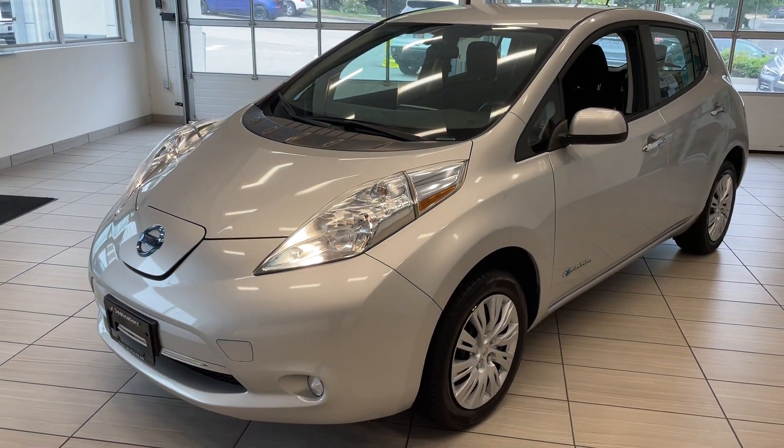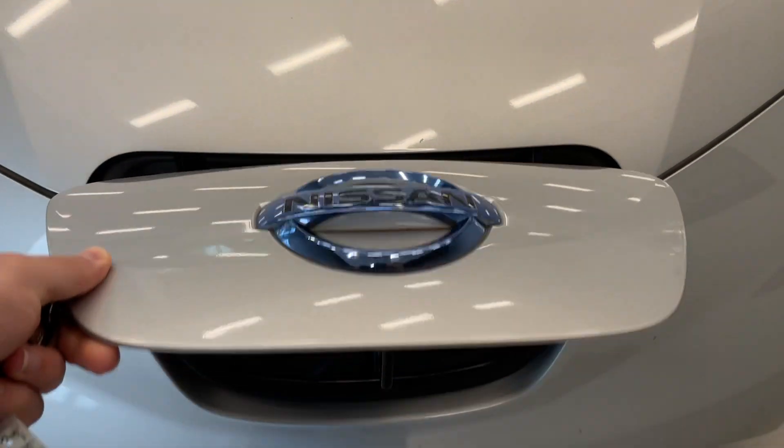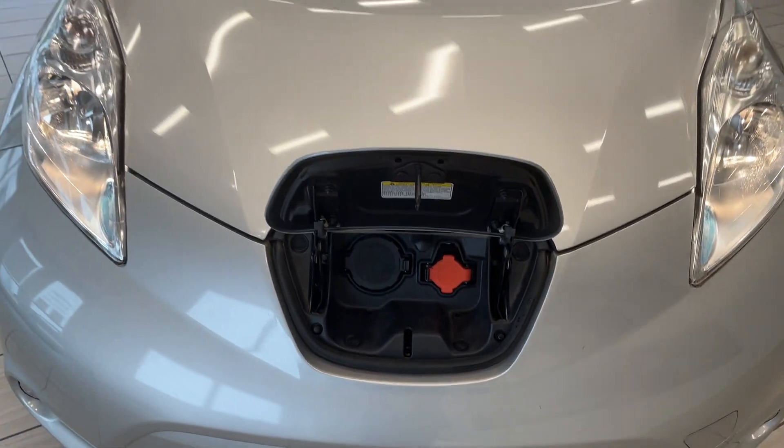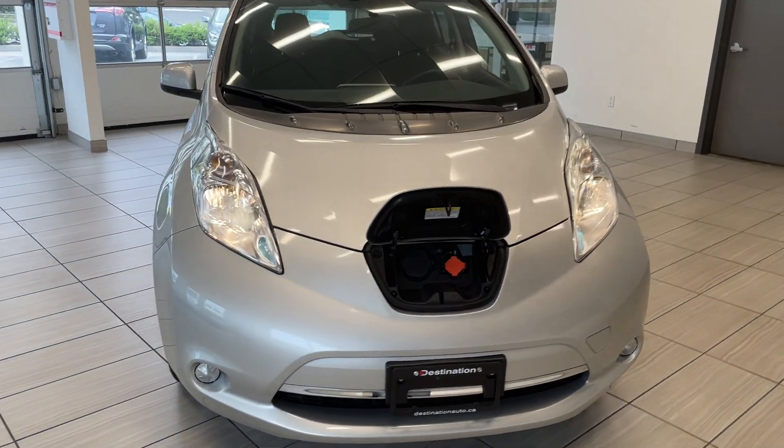Here's a quick look at our 2015 Nissan LEAF. You know what a LEAF means — electric, full EV. No more gas stations. Save some money.